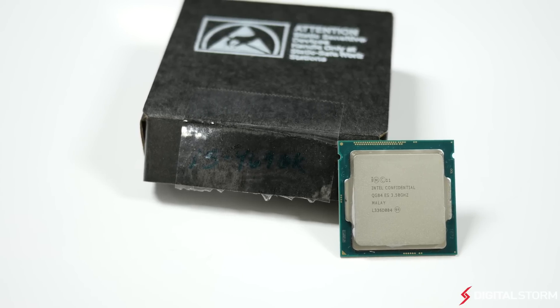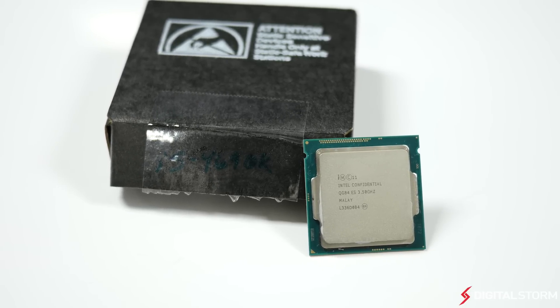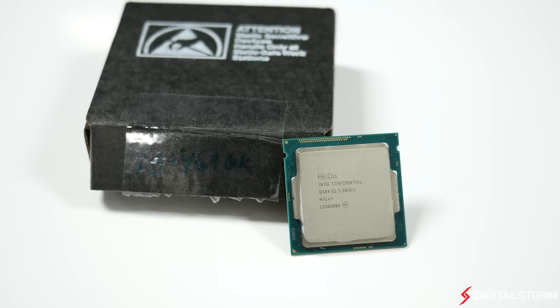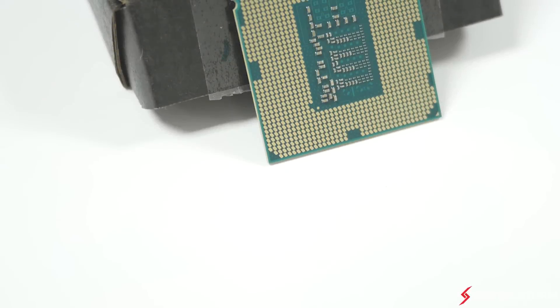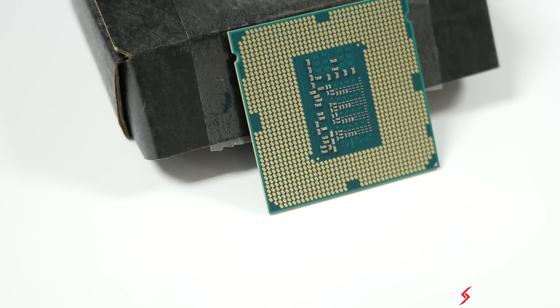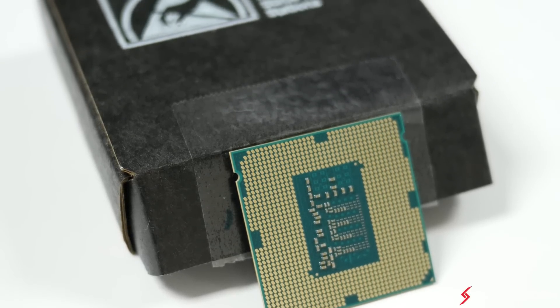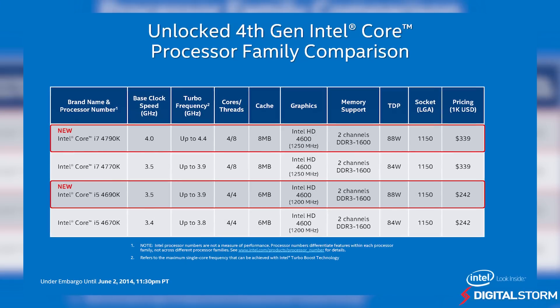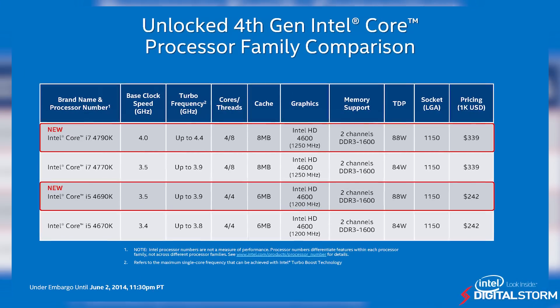The new Intel Devil's Canyon line of CPUs are really aimed at overclockers who want the best CPU performance possible. The Core i5-4690K comes in at $240 and is $100 cheaper than the i7-4790K, although it also features four less threads. Even though most modern games run best on four cores, having multiple threads can definitely help in productivity applications such as video rendering.